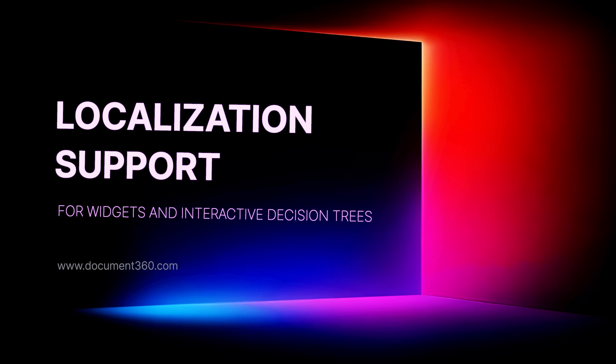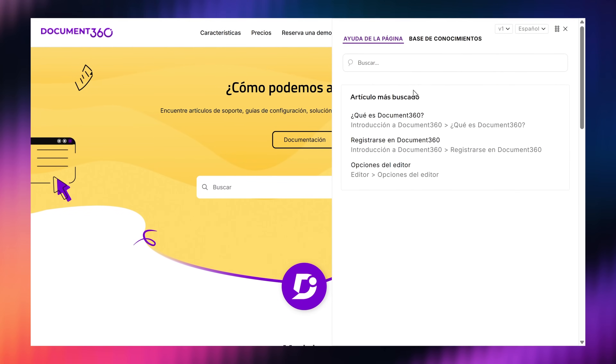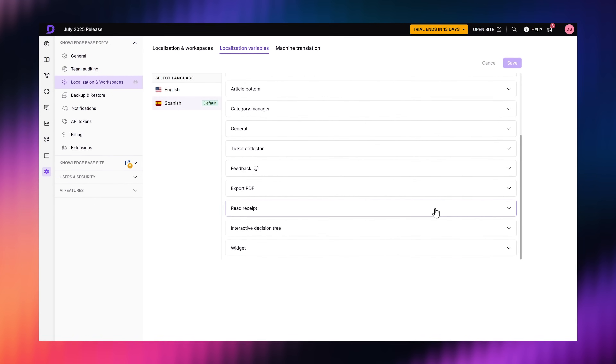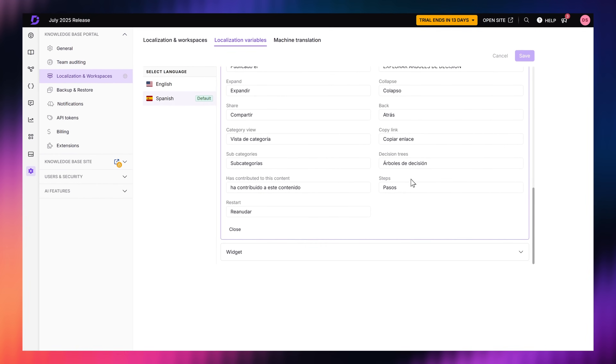First up, if you've ever localized your knowledge base but noticed that the UI elements like widgets and the Decision Trees are still showing up in English, we've got you covered. You can now localize the text in widgets and even in interactive Decision Trees, so your entire support experience — even the dynamic tools — can speak the language of your customers. And yes, there is a preview option so you can see how everything looks before you hit publish.